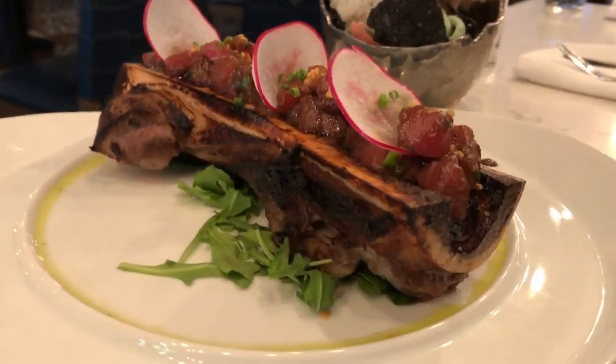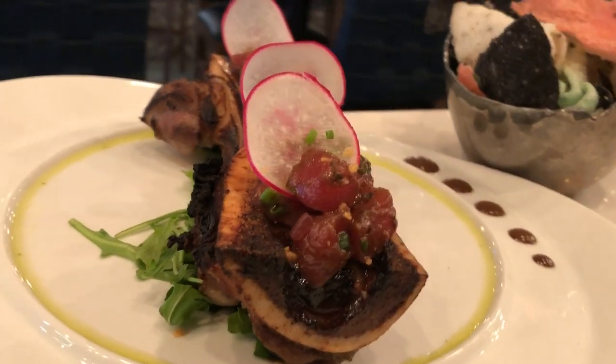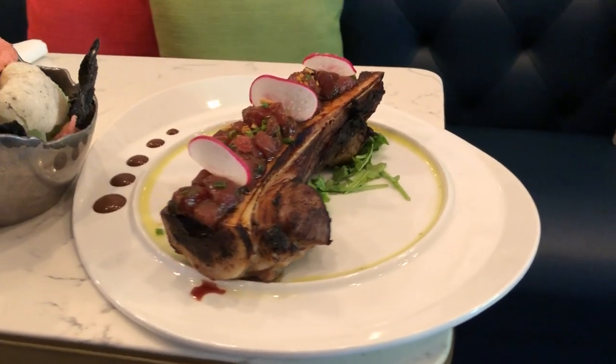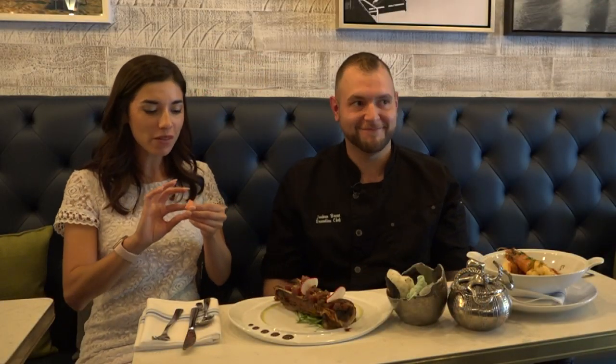Next up, one of the fan favorites — the roasted bone marrow. We marinate the tuna in a black garlic vinaigrette, crispy garlic, and then we have a black garlic aioli on the side. It can also be described as meat butter.